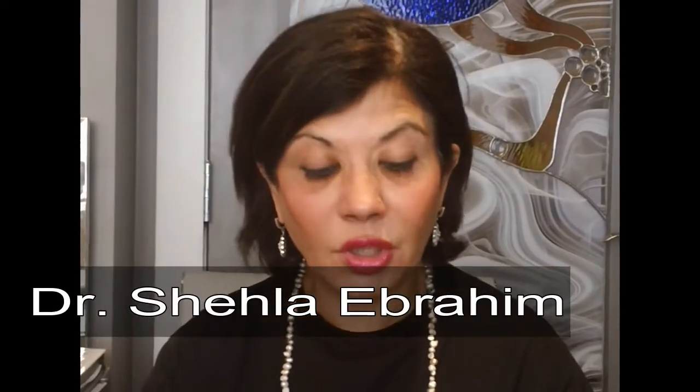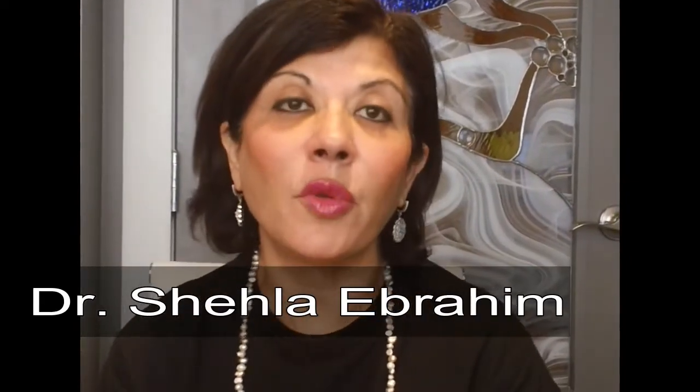Good morning and thank you for watching this video. I'm here to answer some questions about filler and Botox. The first question is: are there any over-the-counter medications I can use to help reduce swelling and bruising after filler injections?